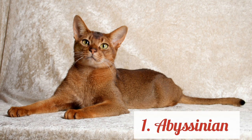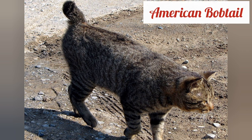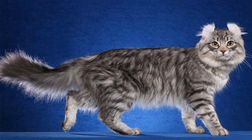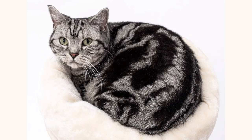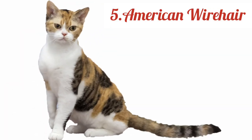Abyssinian. American Bobtail. American Curl. American Shorthair. American Wirehair.